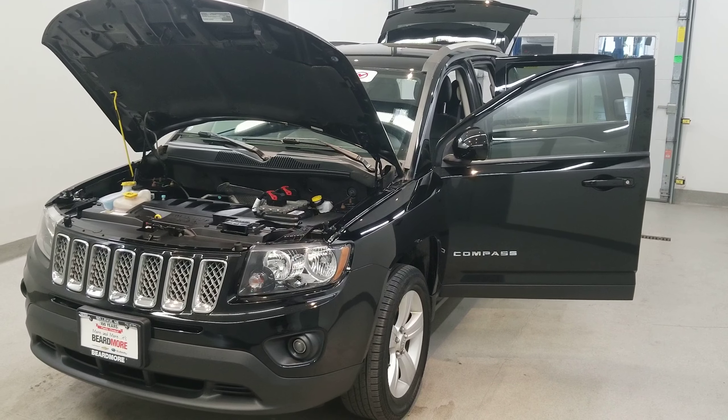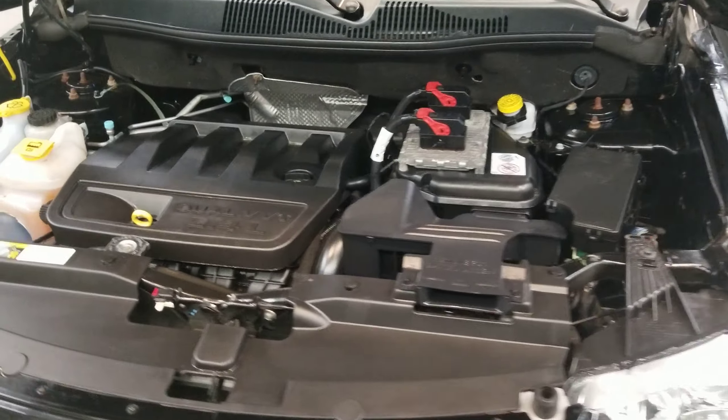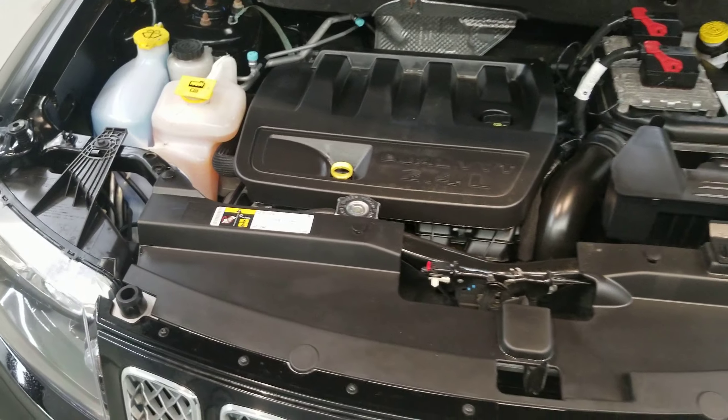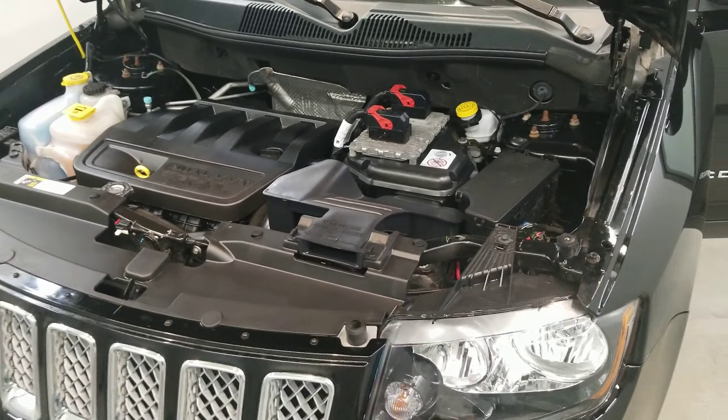This is our 2016 Jeep Compass Latitude. It is one of our pre-owned certified vehicles, and comes with a 2.4 liter i4 dual-ray cam 16-valve dual VVT tech engine with a 6-speed automatic transmission.